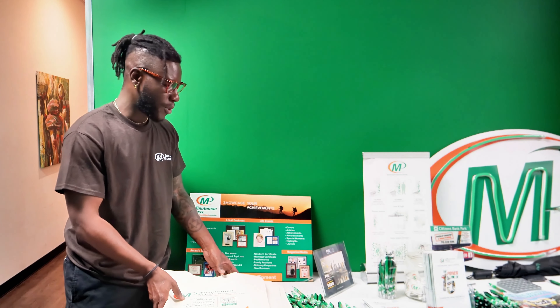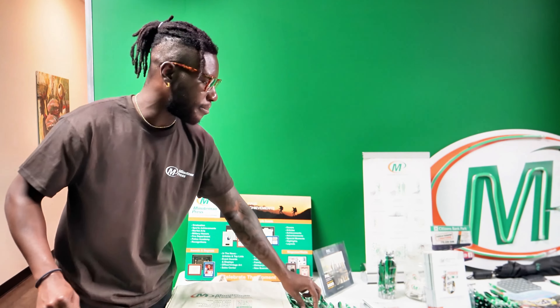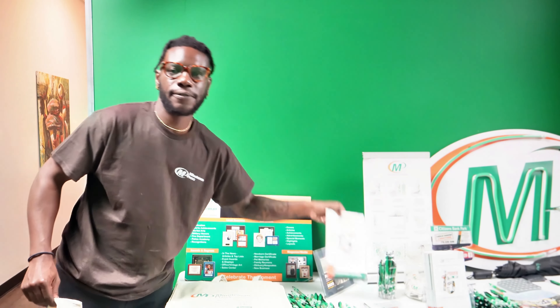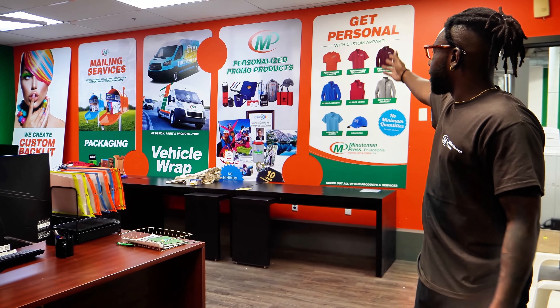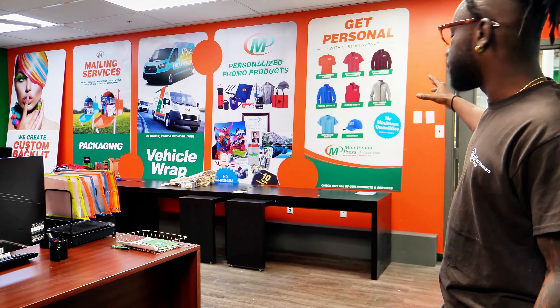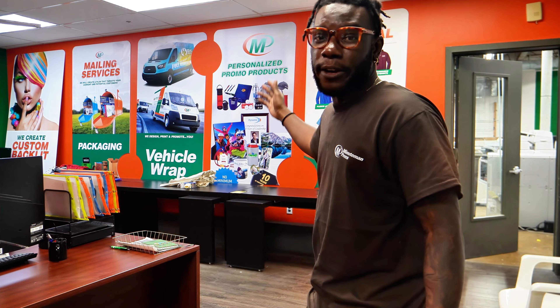We also have a sample desk where you can take a look at all the different designs that we've done, like tote bags, pens, and also take a look at the different product sample booklets that we offer in-house. These are some examples of signs that you can hang up in your building — they're really easy to put up and they can go either inside or outside, making your workspace very vibrant.